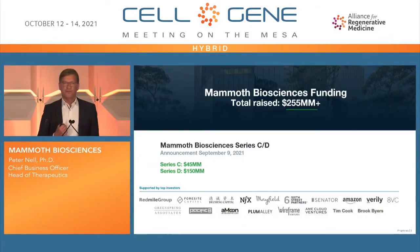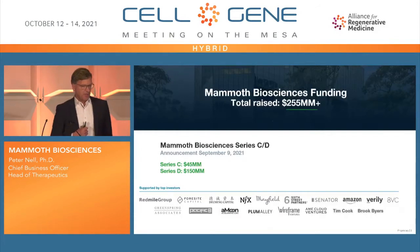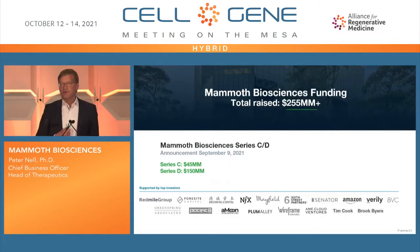Recently we announced a Series C/D funding combined of $195 million, and overall we have raised $255 million. It's a very interesting group of investors. Initially, when the company was focused on diagnostics, we had more tech-focused investors — Mayfield, NFX, Amazon, Verily — and now we're adding more therapeutics-focused investors like Red Mile, who led the recent round, and Foresight, among others.